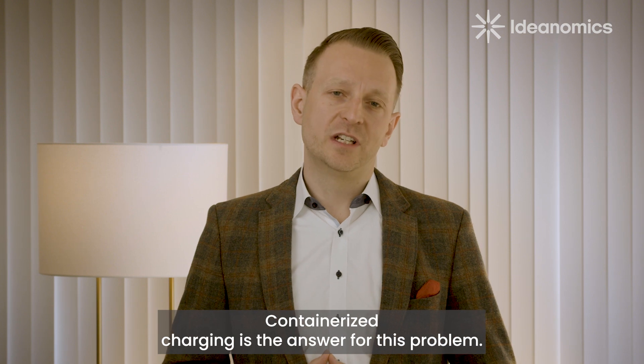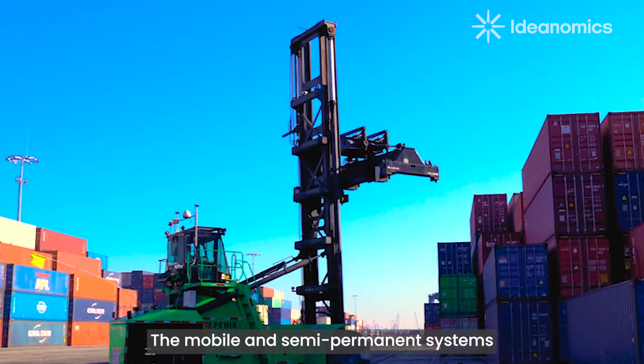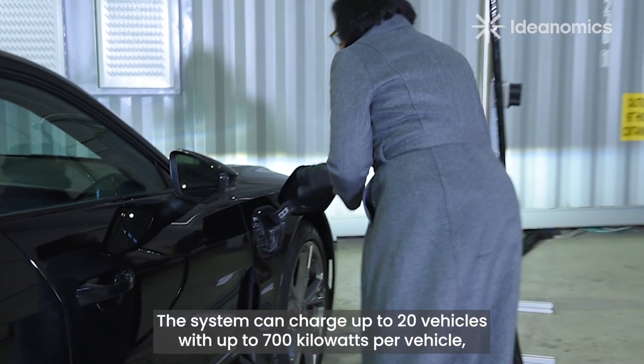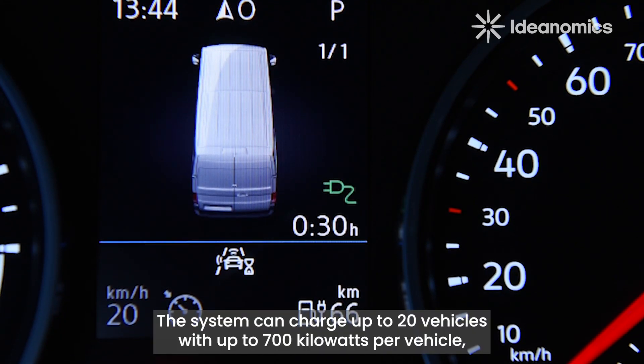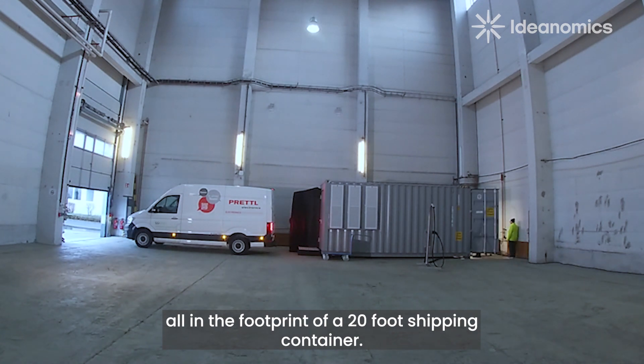Containerized charging is the answer for this problem. The mobile and semi-permanent systems can be picked up, moved, and redeployed anywhere. The system can charge up to 20 vehicles with up to 700 kilowatts per vehicle, all in the footprint of a 20-foot shipping container.